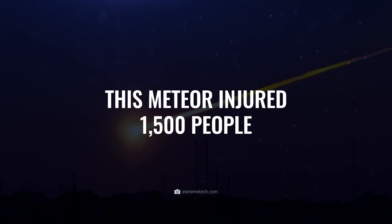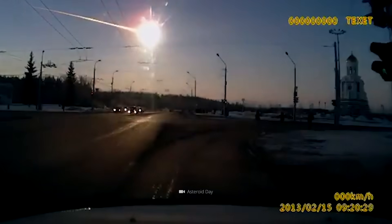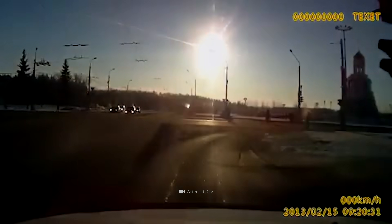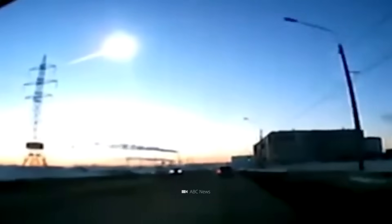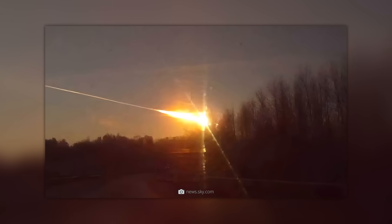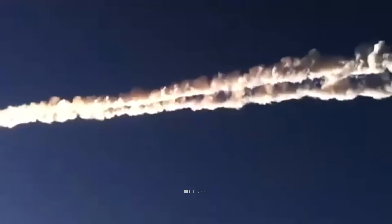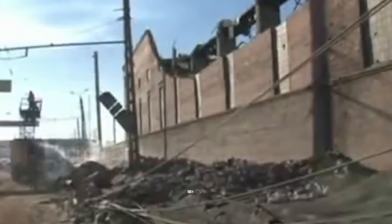Recorded by a car dashcam on February 15, 2013, this footage shows the moment when the Chelyabinsk meteor comes into contact with Earth's atmosphere. Taken around 200 kilometers north of the Russian city of Chelyabinsk, we see how the projectile from space turns into a blazing fireball and burns up. The light that emerged was 30 times brighter than the sun. What remained was a trail of smoke in the sky, and around 1,500 people were injured in the course of the event.